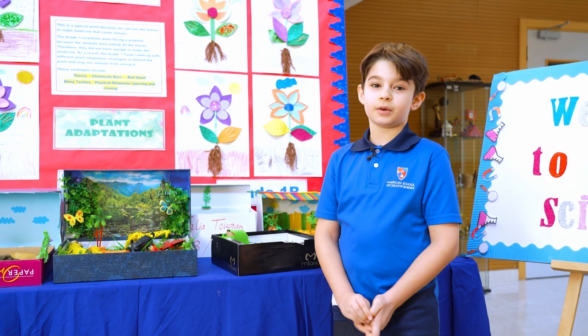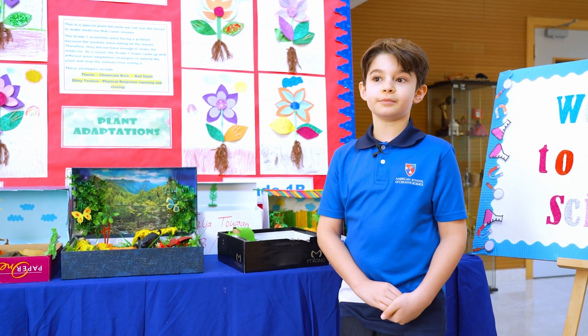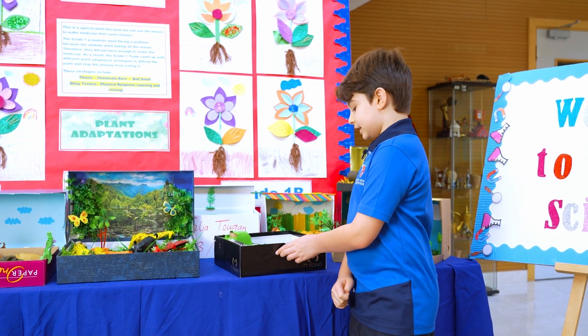Asalaamu Alaikum. My name is Muhammad al-Labaja from Grade 2B. I made the habitat of a grassland.